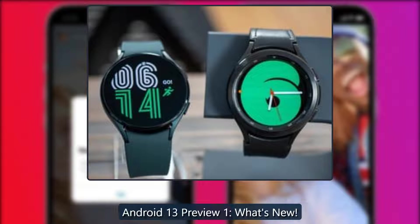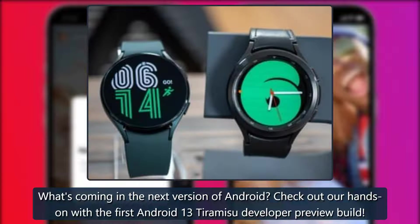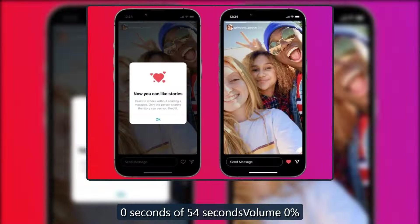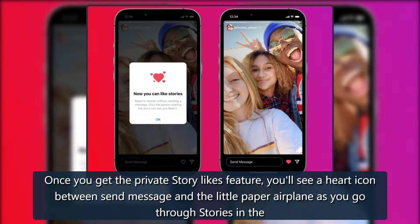Check out the hands-on with the first Android 13 Tiramisu developer preview. Once you get the private story likes feature, you'll see a heart icon between the send message button and the little paper airplane as you go through stories in the Instagram app.